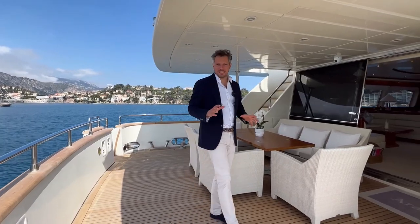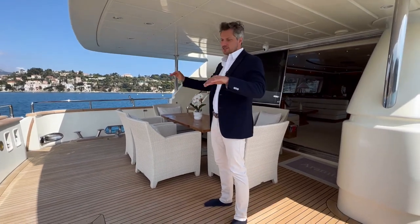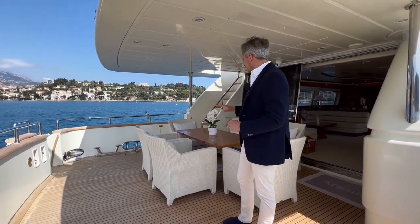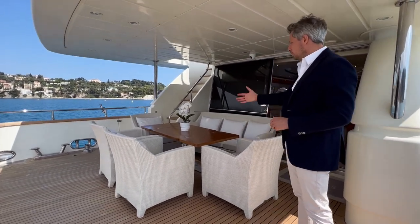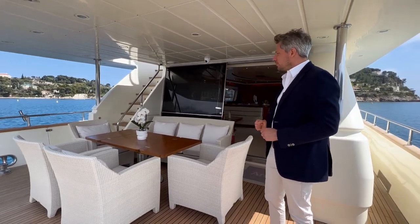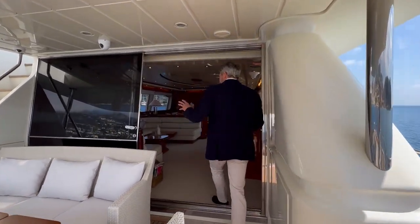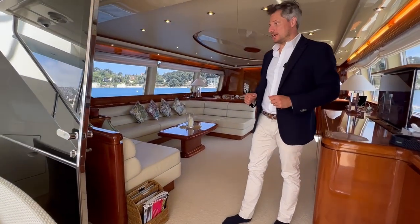Here in the aft deck lounge we have a very generous space with two access stairs leading down to the bathing platform. Behind there you have the entrance to the engine room, and there is a comfortable lounge with a dining table that you can fold away for a lounge setup, and then the stairs leading up to the flybridge on the port side. Follow me into the saloon through a sliding door that is incredibly large for a yacht designed in 2002.